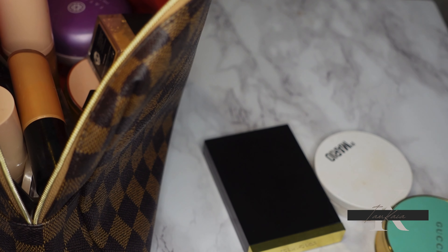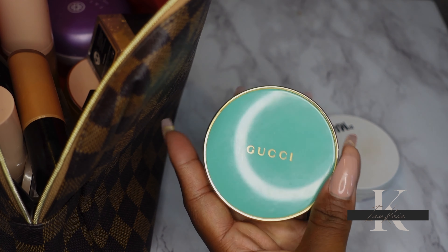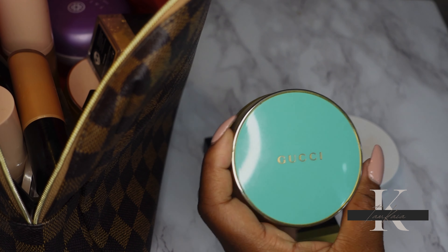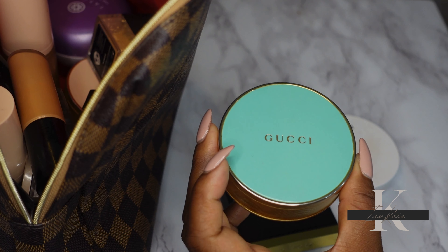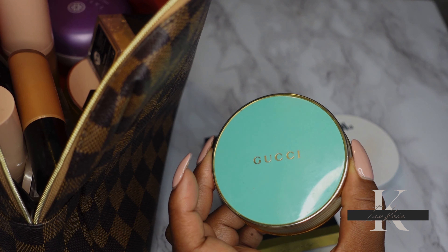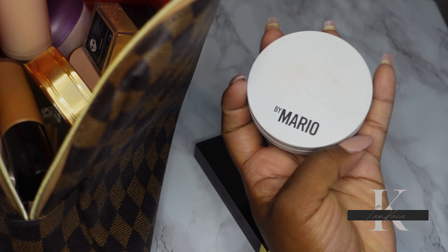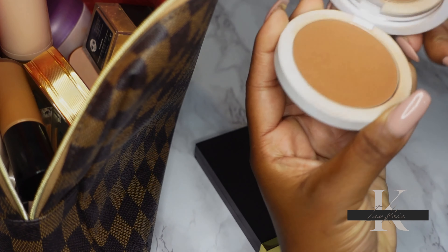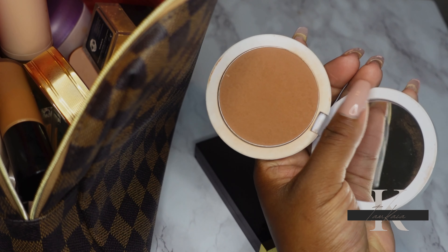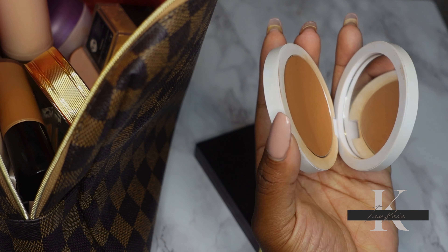For bronzers, I'm going to start using up the Gucci Bronzer in shade 5. This is not one of my favorites at all — this shade is too red on me, it almost looks like blush. This is definitely a product I feel I rushed and bought because of the name. On the other hand, the Makeup by Mario Bronzer in shade Dark — I have not been able to put this down since I got it over the summer. It gives me a nice, natural, subtle bronze. I love it and use it almost every day.